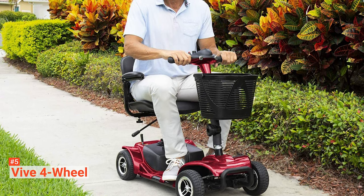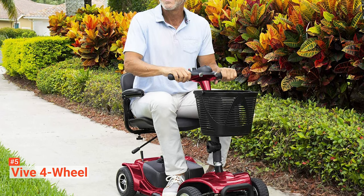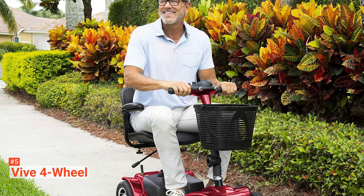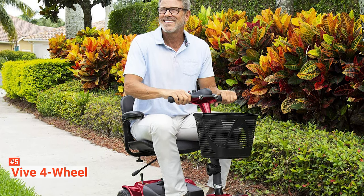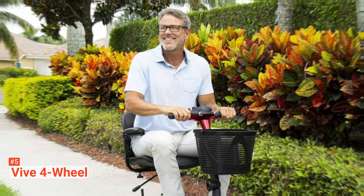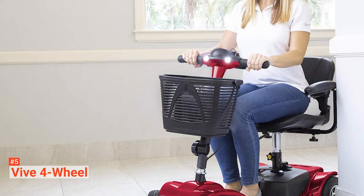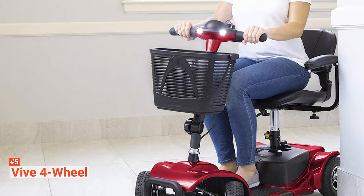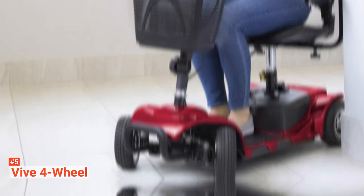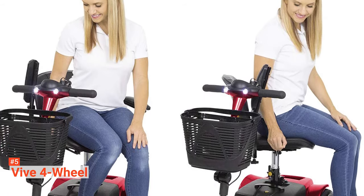If you weigh around 265 pounds or less, this four-wheel scooter will easily accommodate you with its 15.75-inch seat and transport you at a maximum speed of 3.7 miles per hour for up to 12.4 miles on a single charge. You won't experience unnecessary stress or strain on your back while driving because the seat's backrest is well padded and cushioned to give you support throughout the day. You can rotate the seat and adjust its height to suit your needs. The 8-inch flat free tires will not leave any trail behind, neither will you be changing them anytime soon if used appropriately.